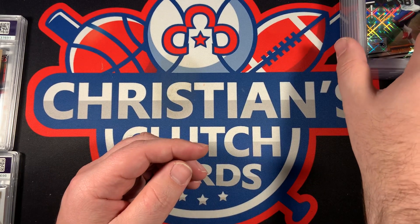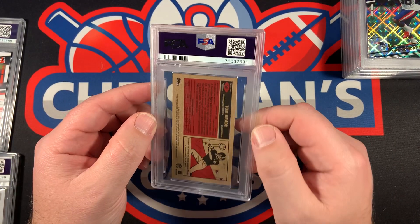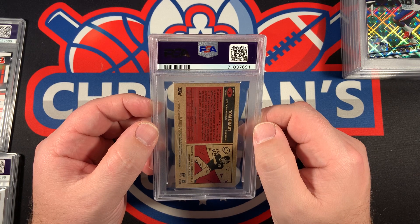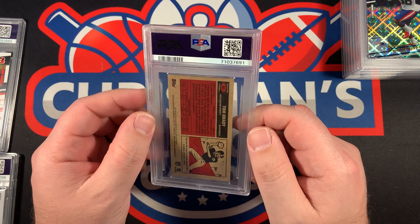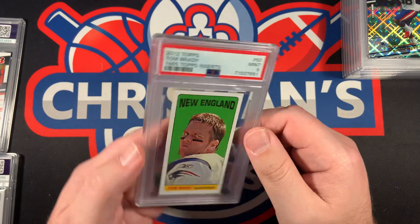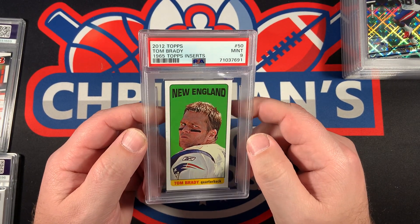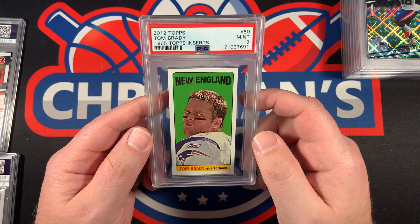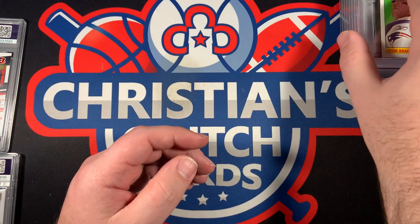Rhamondre Stevenson came back a Gem Mint 10. Oh, I forgot I put this one in there — this is the throwback card of Tom Brady from 2012. Oh my gosh, I hope this is a 10. It came back a nine — the 1965 Topps insert. That clip card is so cool, I like it a lot, but Mint 9 — that one hurts.